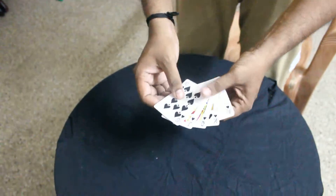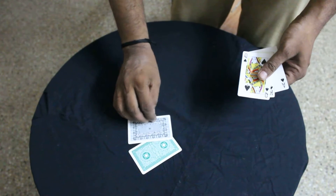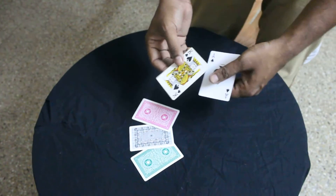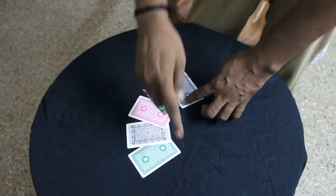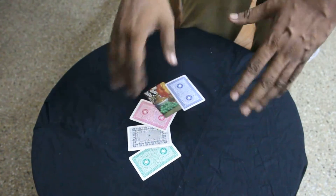We have got the ten of spades here which has got a green back, the jack of spades here which has got a black back, the queen of spades here which has got a pink back, the king of spades which has got a back with grapes in it, and the ace of spades which is having a blue back. So you can see the five different colors of the backs.